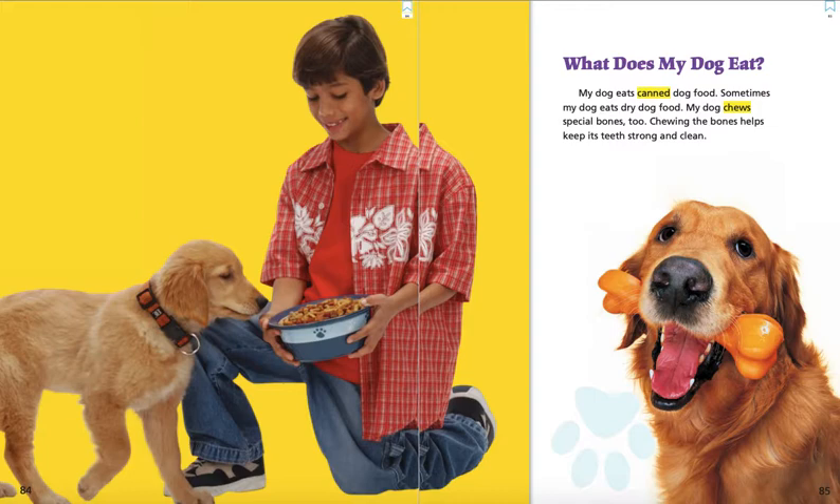What does my dog eat? My dog eats canned dog food. Sometimes my dog eats dry dog food. My dog chews special bones too. Chewing the bones helps keep its teeth strong and clean.